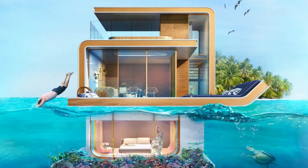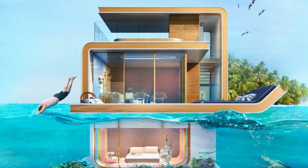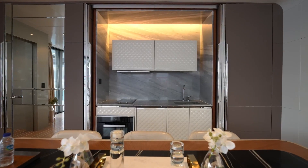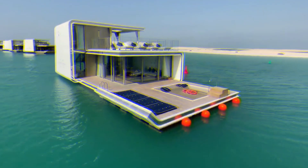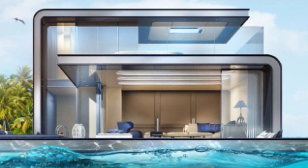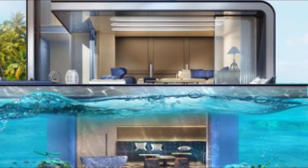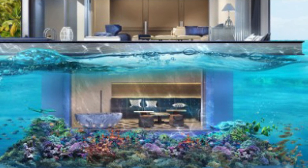The true highlight of the Floating Seahorse villa is the lower level, which contains the bedrooms. Each bedroom has a glass wall offering an incredible underwater view. In no other home in Dubai will you be able to wake up to the sight of marine life swimming past as sunlight filters in through the surface of the sea. Every morning in the Floating Seahorse is an unforgettable experience. All interiors are customizable, with options for additional sleeping and living areas as well as a fully covered terrace.